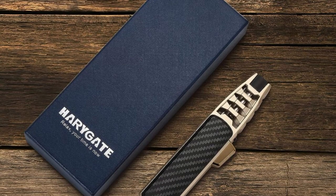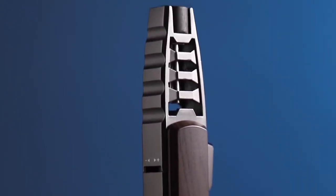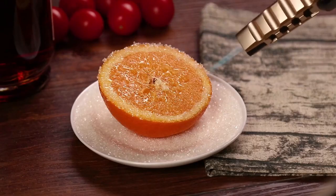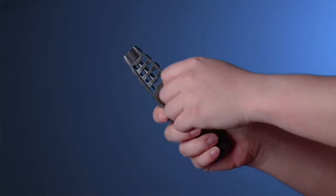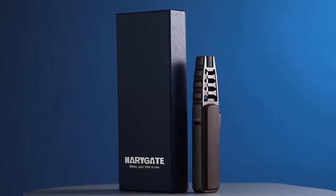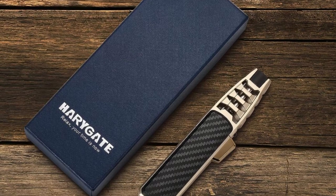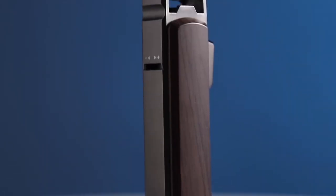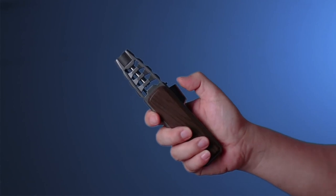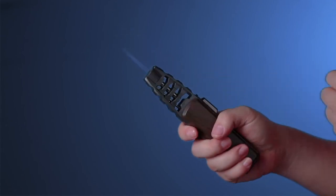The versatility of this torch extends beyond the kitchen. Its lightweight and safety valve design makes it easy to carry, making it a perfect companion for outdoor picnics, hiking, camping, and barbecues. Whether you need a reliable fire source for lighting candles or enhancing your outdoor cooking experience, this butane torch is the ideal choice. This butane torch also comes in an exquisite gift box, making it an excellent gift for families and friends for birthdays, Thanksgiving, anniversaries, or any special occasion. In conclusion, with its focus on safety, durability, adjustable flame, and easy refillability, this kitchen torch lighter is a versatile and reliable companion in your kitchen and outdoor adventures.